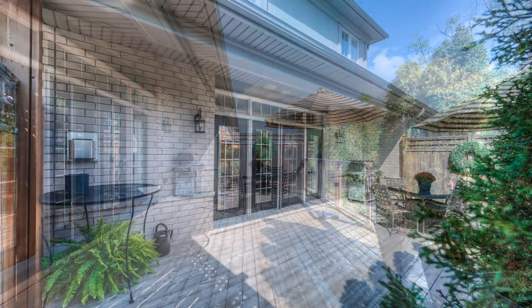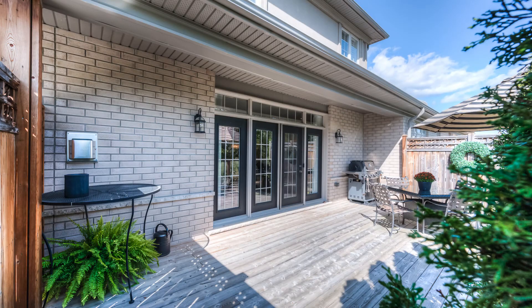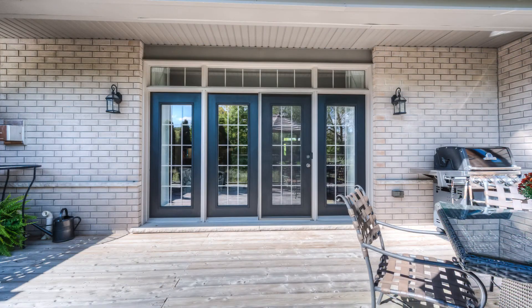Outside, the private views from the deck are wonderful. Thank you for previewing number 435 Winchester at Beachwood West.